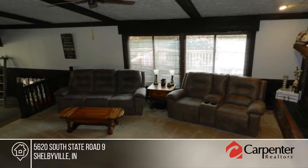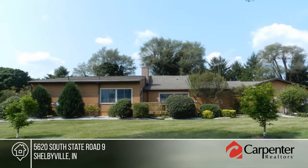This home is great for entertaining or family events. Schedule your private tour with a call to Jim Linville.